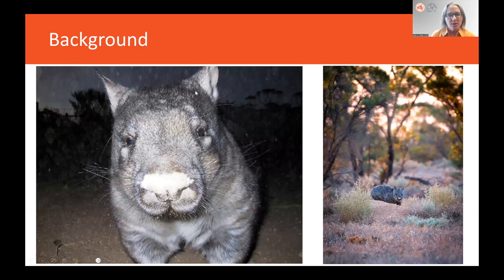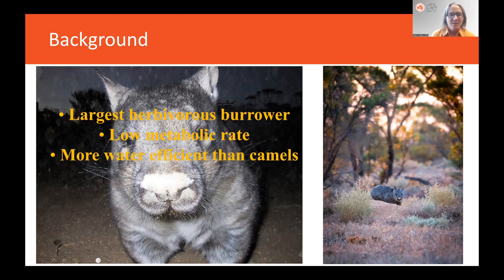Hairy-nosed wombats are unique and magnificent. They are the largest herbivorous burrower at about 26 kilos. They have a very low metabolic rate — roughly 50% of a placental mammal, meaning they're technically half dead — and they're more water-efficient than camels. They have a long lifespan, known to live at least 30 years in the wild, and at my study site, I've found them to live at least 18 years in the same area. They live in warrens, which are interconnected burrow systems so large they can be seen on Google Earth.